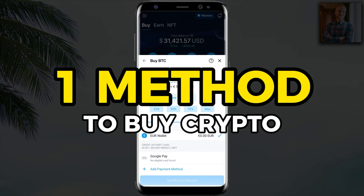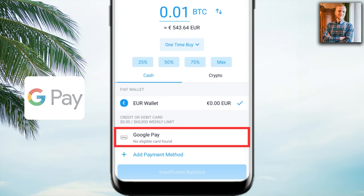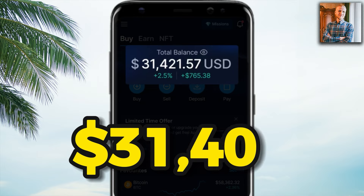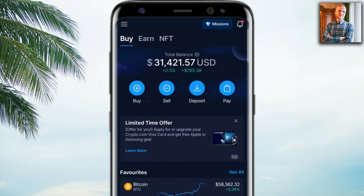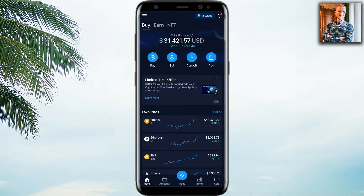I'll show you one method to buy crypto with Google Pay. It is done on this app where I currently have more than $31,000, but you can buy even small amounts if you want.